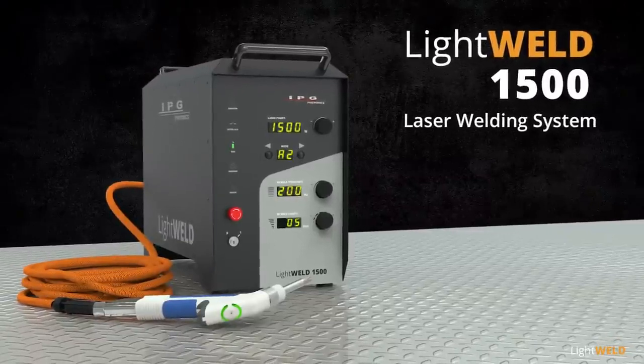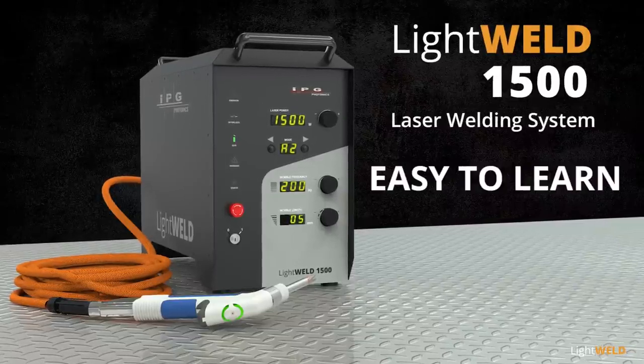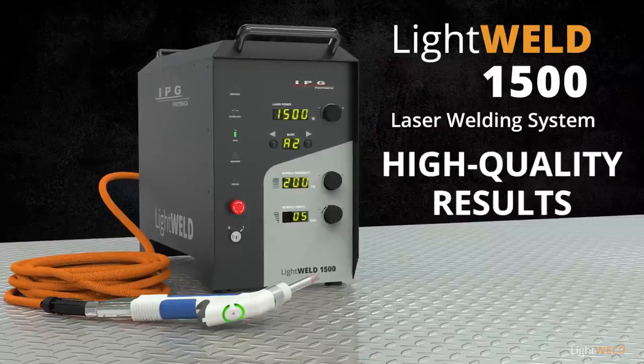LightWeld 1500 handheld portable laser welding system — the fastest, smallest, easy-to-learn laser welding system for consistent high-strength, high-quality welding.